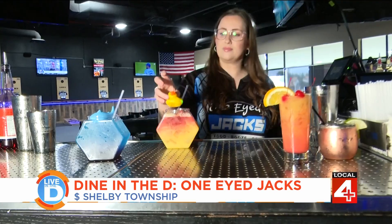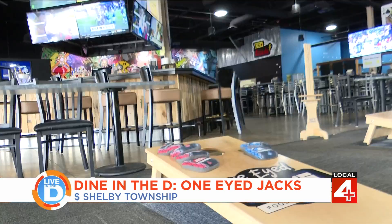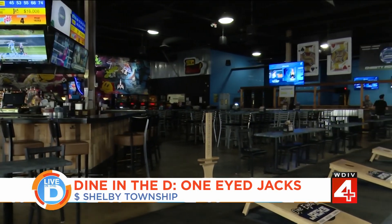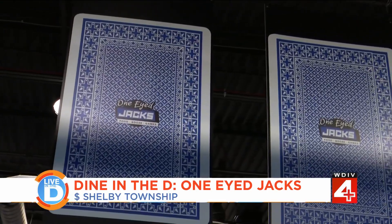Yummy food, cool drinks, and cornhole. One-Eyed Jacks in Shelby Township has it all, and one could probably guess how the name came to be.